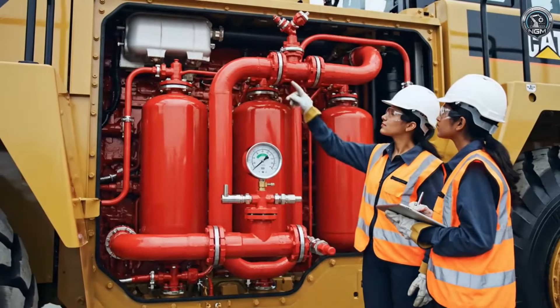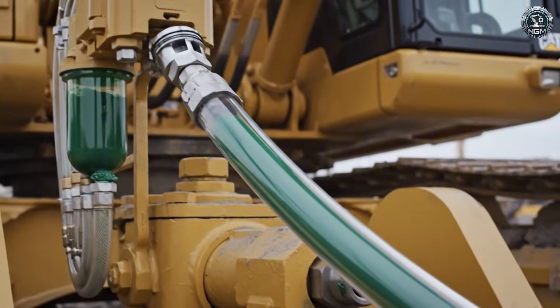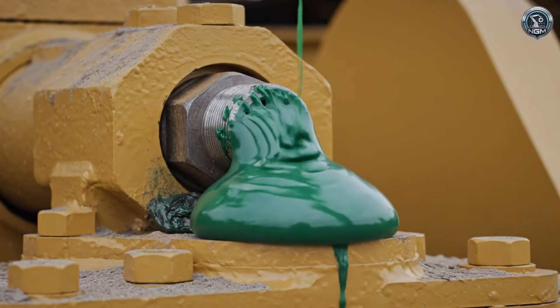Hard over the engines, ready to flood the bay at the first sign of flame. The auto lube system — an automated heart that pumps grease to every joint, keeping the steel moving smoothly in the dust.